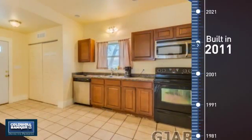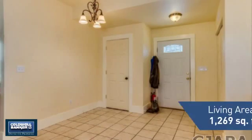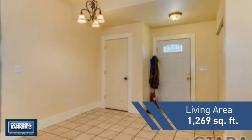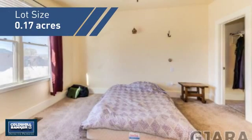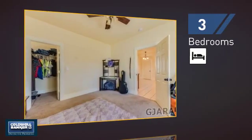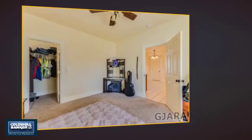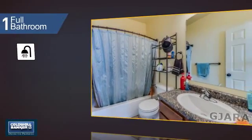This property was built in 2011 and features over 1,200 square feet of space, giving you a spacious layout to play host or kick back and relax after a long day. Inside you'll find three bedrooms so everyone has a private space to come home to, as well as one full bathroom.